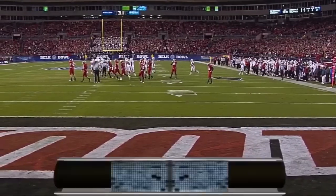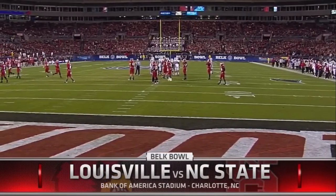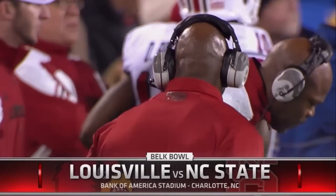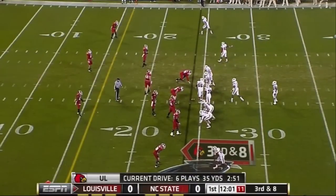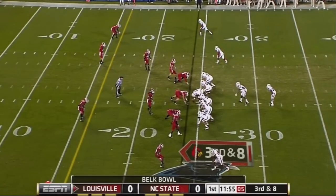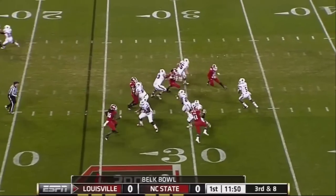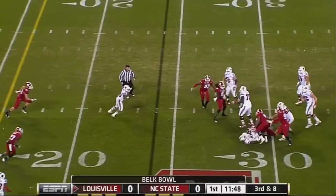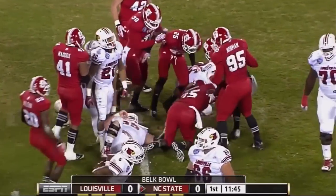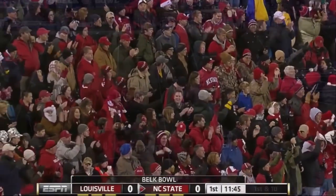Under way, this is the 2011 Belk Bowl here in Charlotte — a terrific atmosphere, a sea of red. Louisville taking on NC State, and Louisville off to a very quick start for Charlie Strong. But Tom O'Brien's NC State Wolfpack defense has thrived this year; they can bring the heat to true freshman quarterback Teddy Bridgewater. Bridgewater under pressure unloads it and it's intercepted — right into the hands of Terrell Manning, his third interception of the season. The opening drive for Louisville comes up empty inside the 25-yard line.